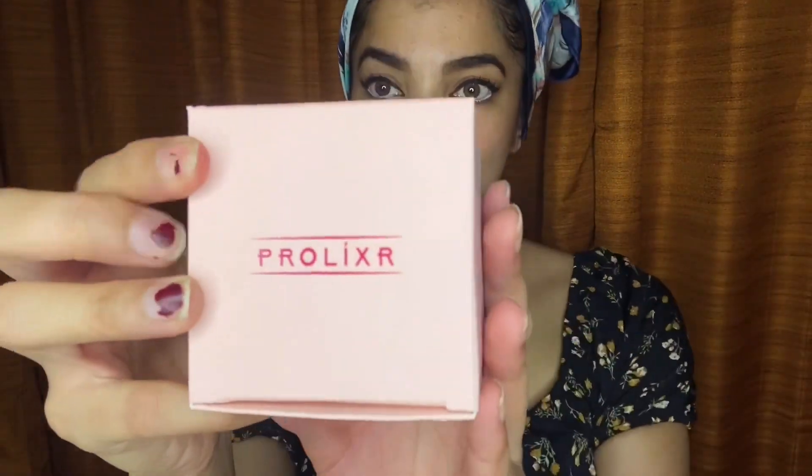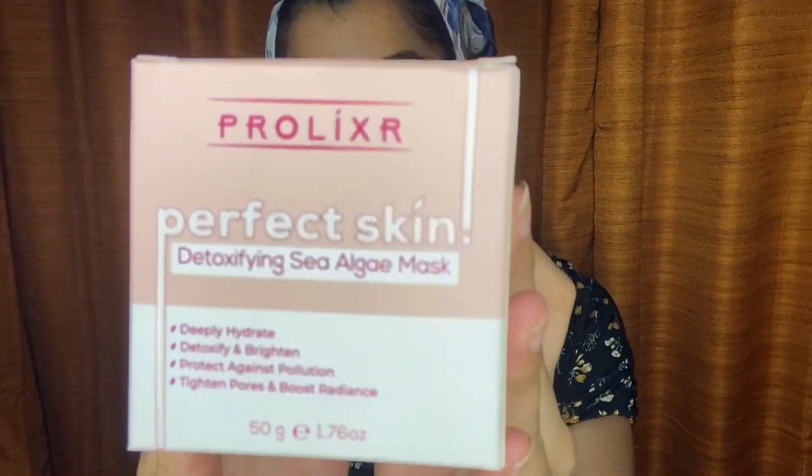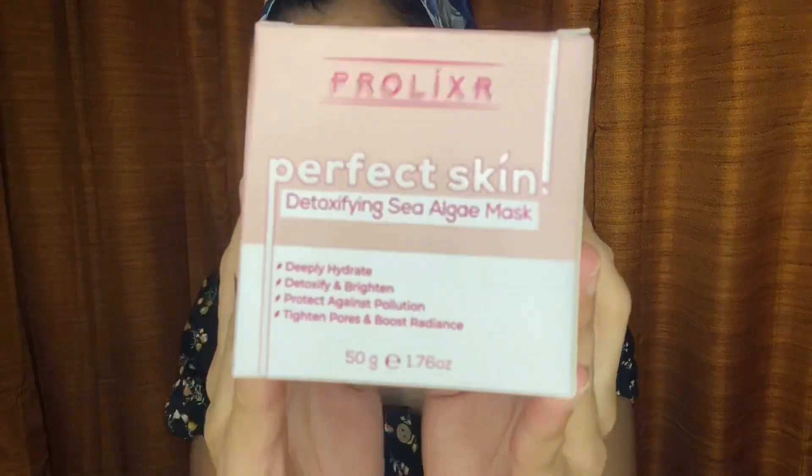A mask is the most important addition you can do to your everyday skin regime. So I'll be trying it on myself.